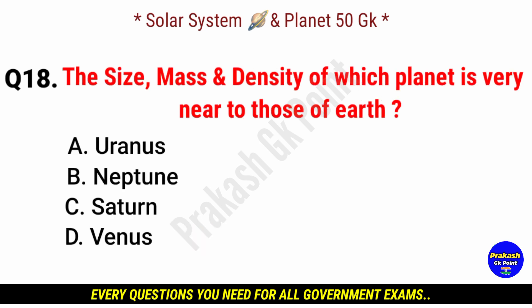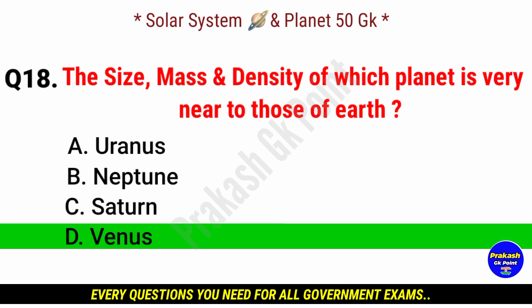The size, mass and density of which planet is very near to those of Earth? Answer: option D, Venus.